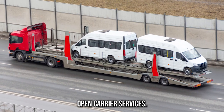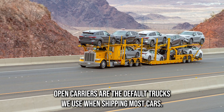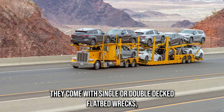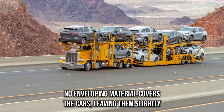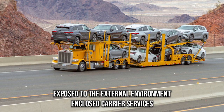Open carrier services: open carriers are the default trucks we use when shipping most cars. They are long hauls that come with single or double-decked flatbed racks. Cars are loaded onto the flatbed and secured in place using straps. No enveloping material covers the cars, leaving them slightly exposed to the external environment.